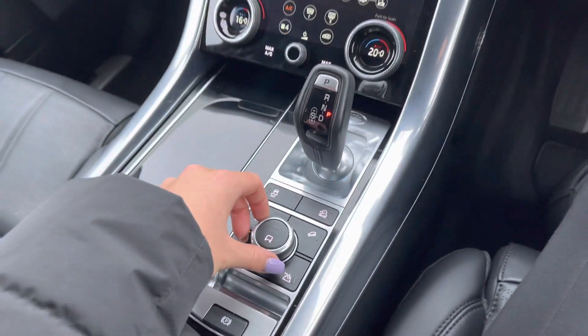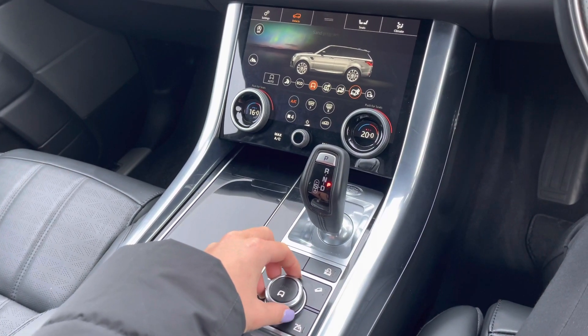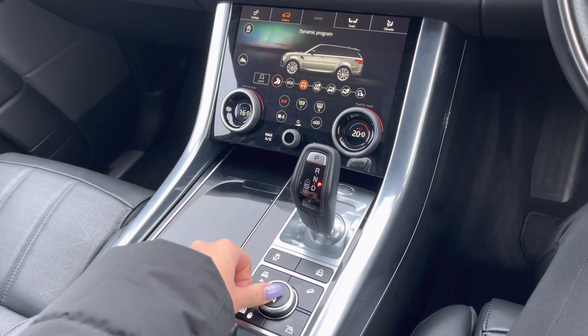Just beyond you'll find your terrain response, which can be displayed on your larger screen. As you can see, there are multiple options which makes this vehicle perfect for any driving conditions you may encounter.